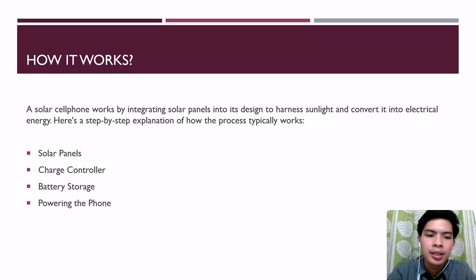Third, the battery storage. The electricity generated by the solar panels is directed to the cell phone's internal battery for storage. The battery serves as an energy reservoir, storing the solar-generated power for use when the phone is not exposed to sunlight.